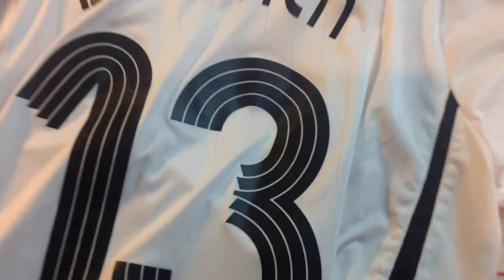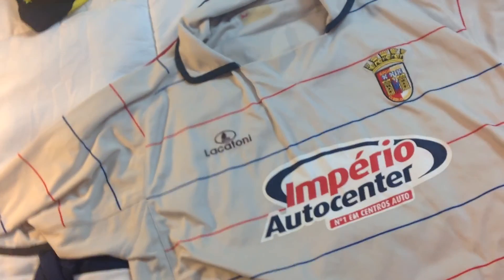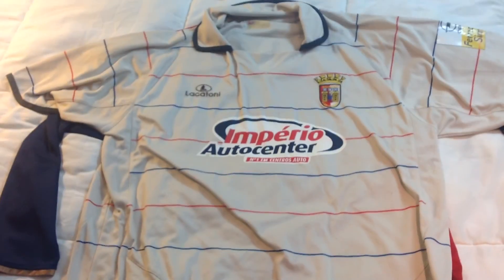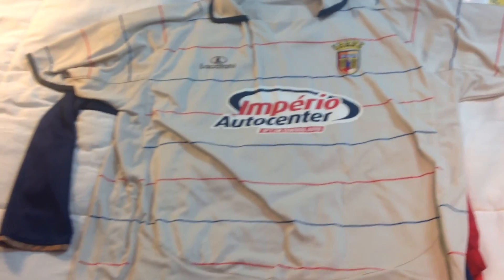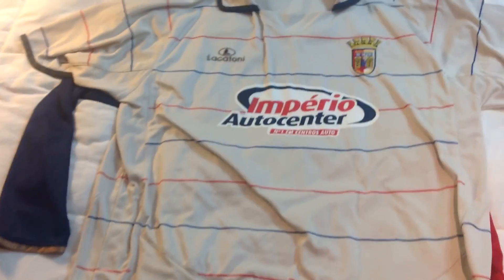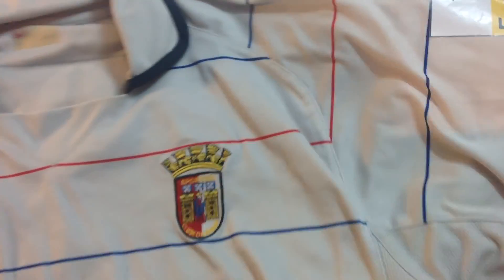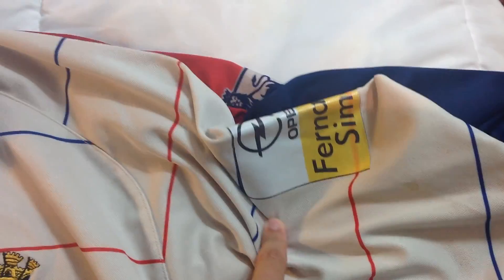Along with the other Sporting Braga jersey, I also picked up this one. I have no idea what year it's from but I found it pretty cool and it was only about a dollar, so I got it. There are a lot of sponsors on it.